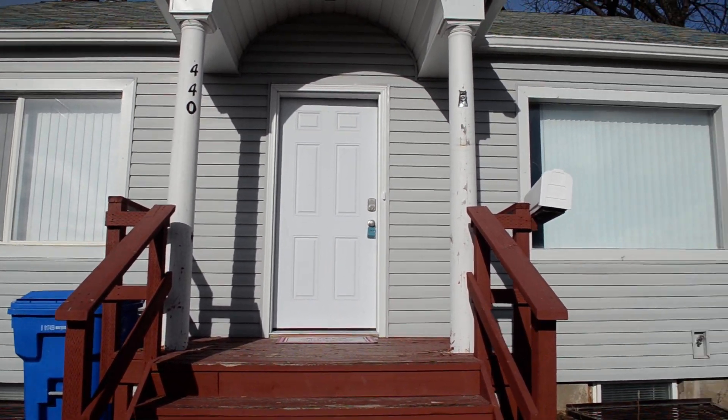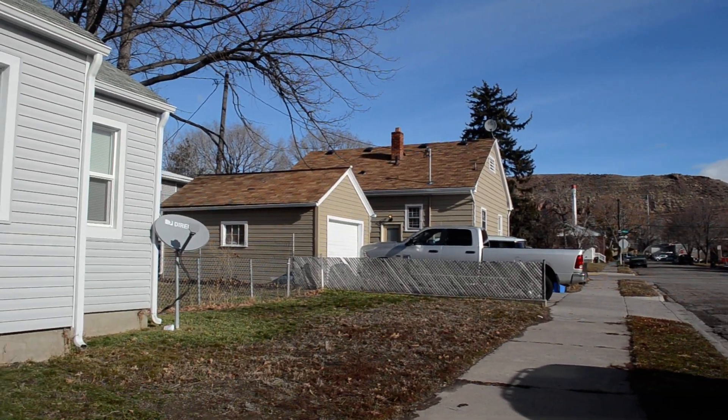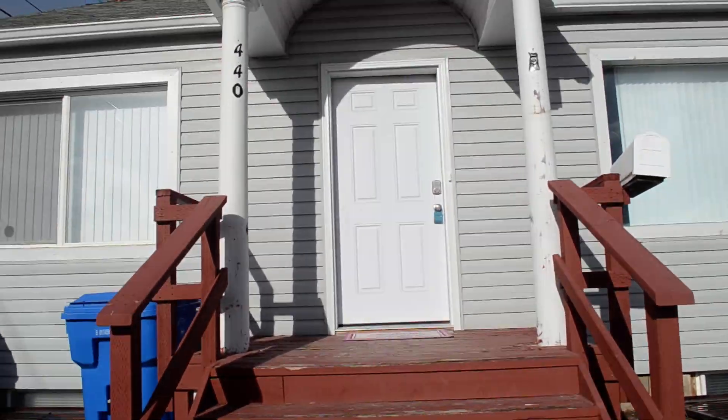Welcome to Jacob Grant Virtual Tour. Today, we are doing a tour of 440 East Sutter in Pocatello. This is an actual home. It is a four bedroom, two bath.